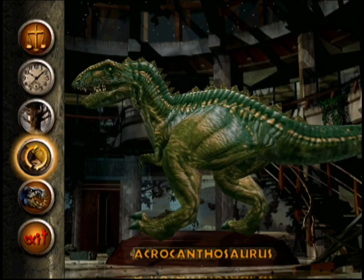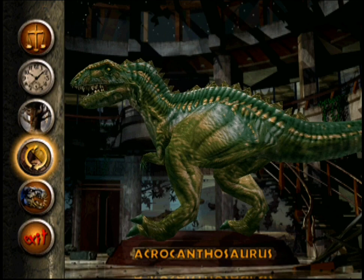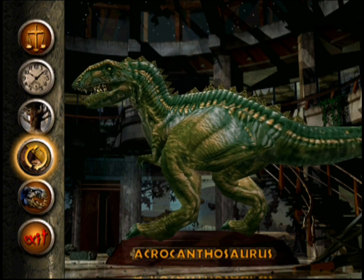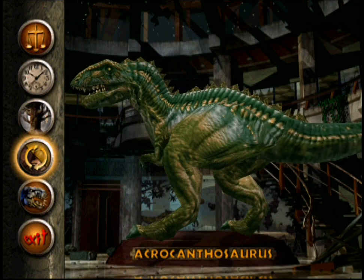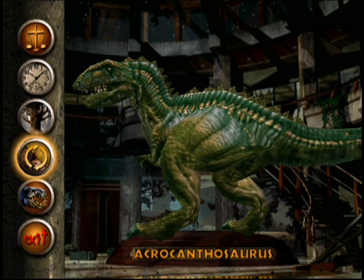Welcome to the Jurassic Park Dinosaur Gallery. Here we depict some of the dinosaurs you might encounter in our park. We've spared no expense to provide you the most accurate recreations of these prehistoric marvels. Through the modern wonder of genetic engineering, we are able to bring you the sights, sounds, and unique traits of each of the species in Jurassic Park. While you should note that no dinosaur is harmless, he is also not invulnerable.